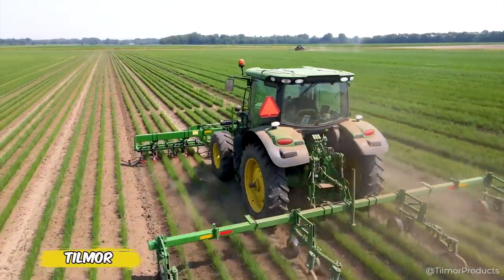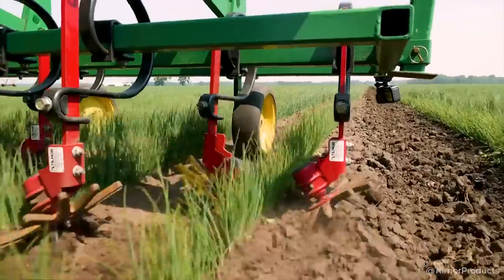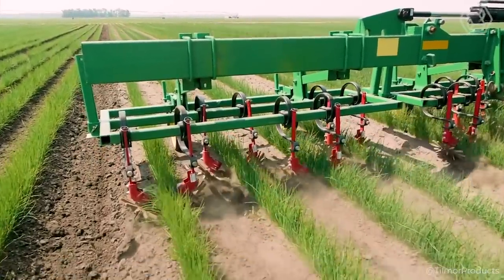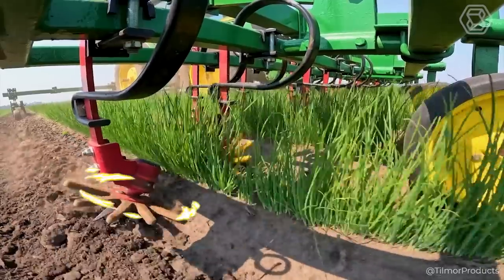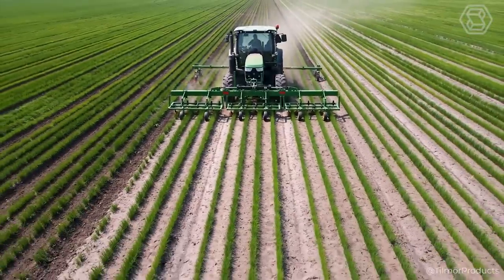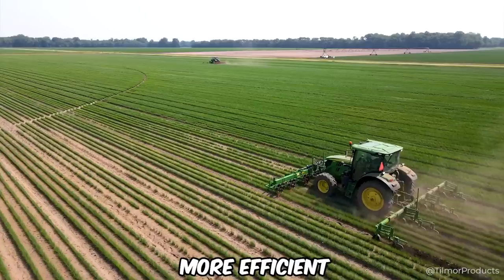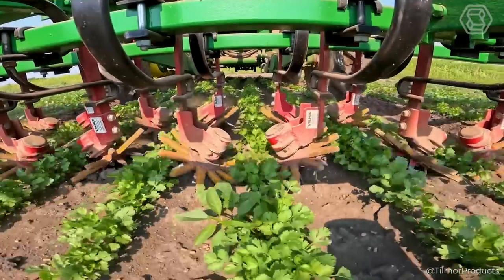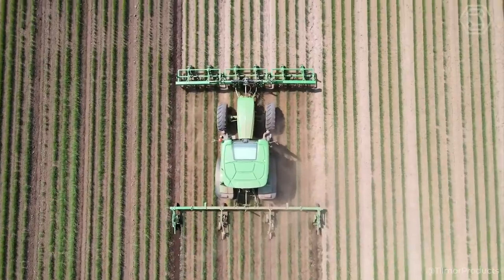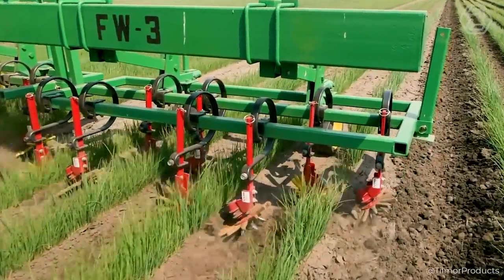Are you tired of endless battles with weeds on your farm? Tillmore offers a game-changing solution: the Finger Weeder. This mechanical genius features Finger Weeder cultivators with flexible poles designed to gently remove weeds around crops like green onions and cilantro. Not only does this machine reduce your reliance on manual labor, but it also makes cultivating a field more efficient and less tedious. With the Tillmore, weeding turns from hard work into a precise art, and its stylish design adds fun to the process — a real find for those looking for both quality and style in agro tools.